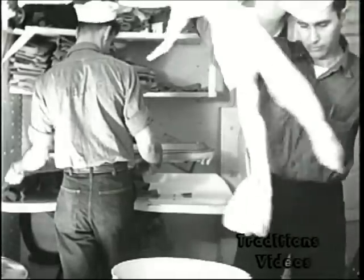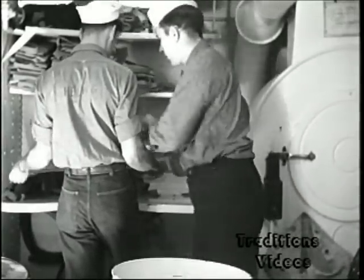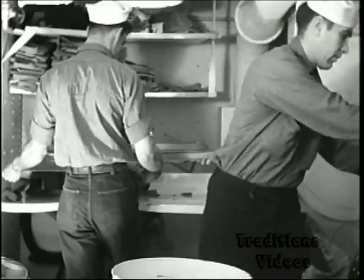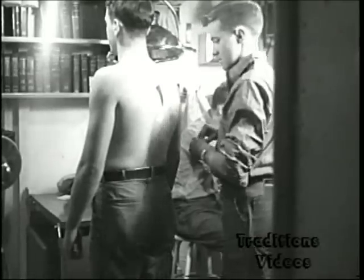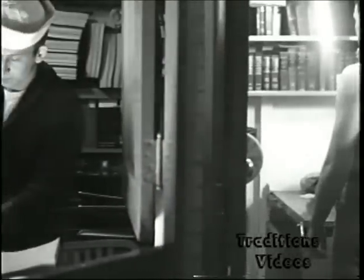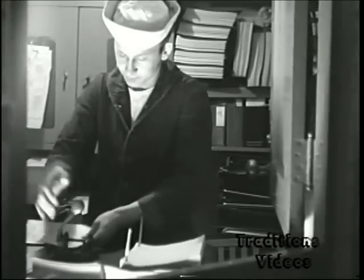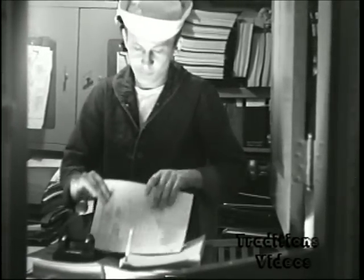The ship's laundry contains a washer, extractor, dryer, and presser, which must be operated on a 24-hour basis to provide weekly laundry services. The ship's sick bay has facilities for routine medical treatment, while the engineering log room adjacent provides office space for the largest department aboard. This, then, is how the crew works.